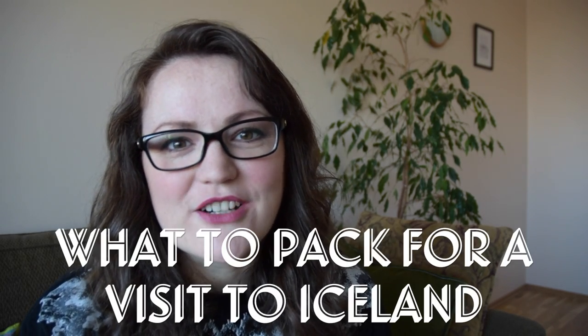Hey guys, I'm back and today I'm doing a video on what to pack for a visit to Iceland. Today I'm wearing my Icelandic jumper inspired t-shirt that Ingmar gave me.